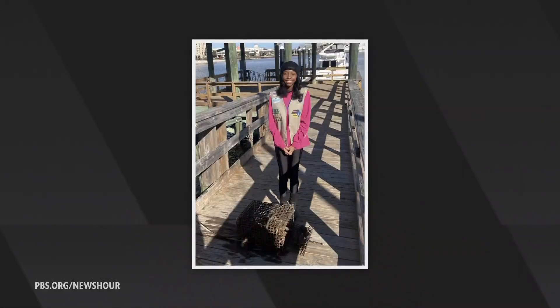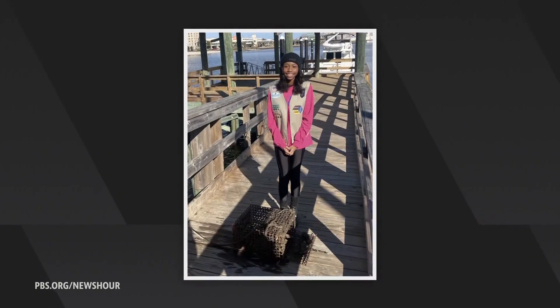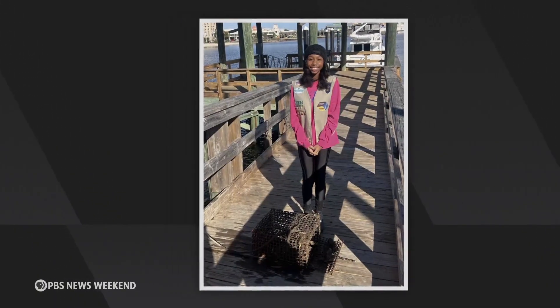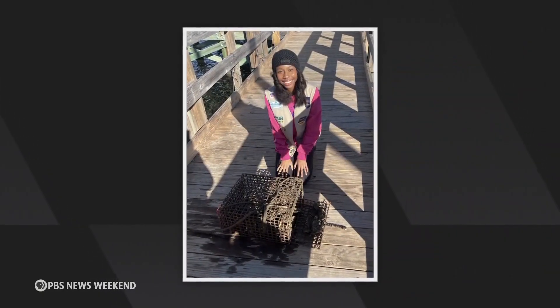How did you get started in this? I found out about this through my Girl Scout troop, simply from my Girl Scout leader. There's a thing called a silver award, and you have to do a project for your community — something community-based. She just kind of put it out there. She was like, hey, you can do oyster gardening at my pier. And I was like, okay, I'll do it. It doesn't sound too bad.